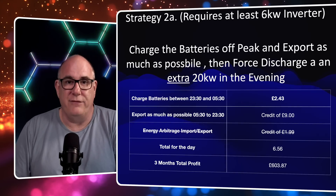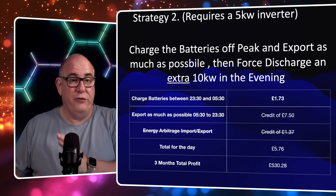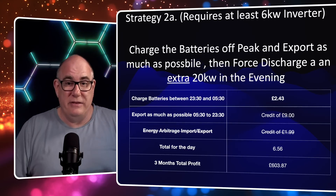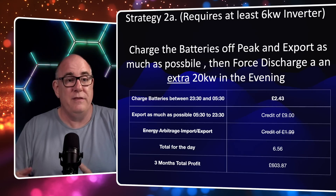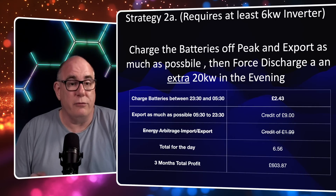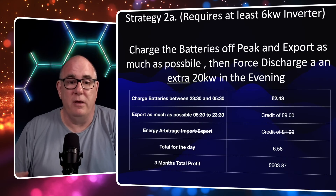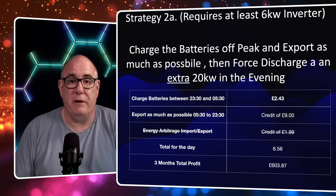Strategy 2a exports 20 kilowatt hours in the evening instead of 10. You'll probably need a 6 kilowatt - and maybe even up to an 8 kilowatt - inverter to get 20 kilowatt hours exported in that short evening period before cheap-rate electricity starts again. In this scenario, it's going to cost £2.43 to refill the batteries each day, but you're going to make about £9 by exporting 60 kilowatt hours of energy across the whole day. No energy arbitraging. That gives a total daily profit of about £6.56, or £603.87 for the full summer period.